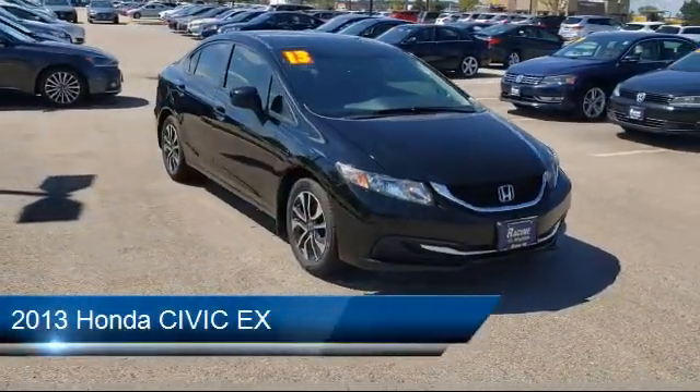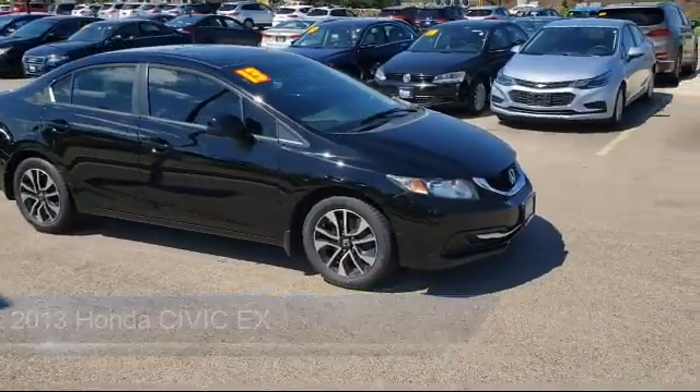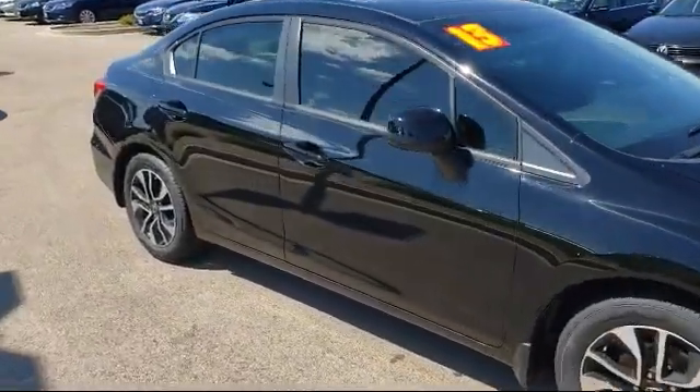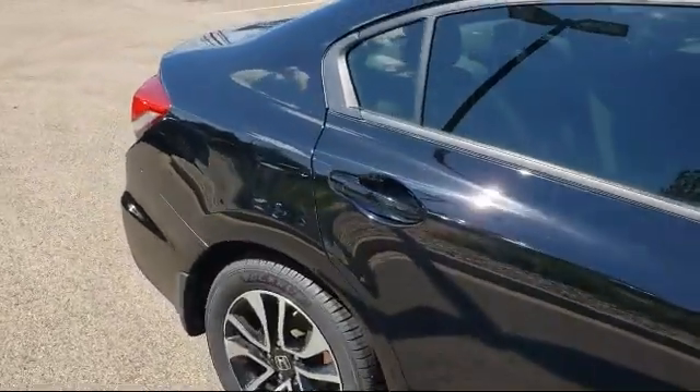It comes equipped with stability control, climate control, keyless entry, power outside mirrors, Bluetooth smartphone integration, steering wheel controls, air conditioning, sunroof, traction control, power outlet, and much more.